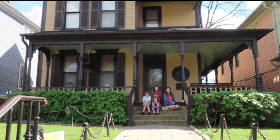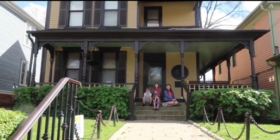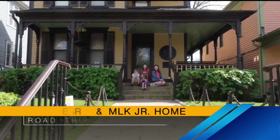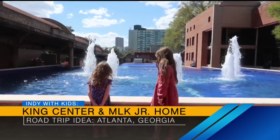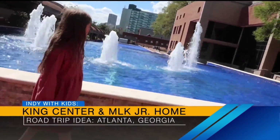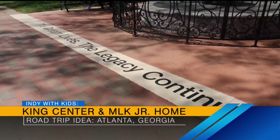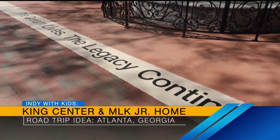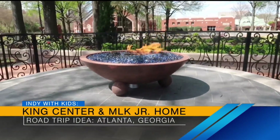If you want to get into the important stuff, the Martin Luther King Jr. birthplace and home is there. It's now owned by the National Park Service. You can visit and take tours of his home, see the church that he preached at, and head to the King Center to see the crypt where he and Mrs. King are entombed. It's all about nonviolence, and my kids learned so much being there.